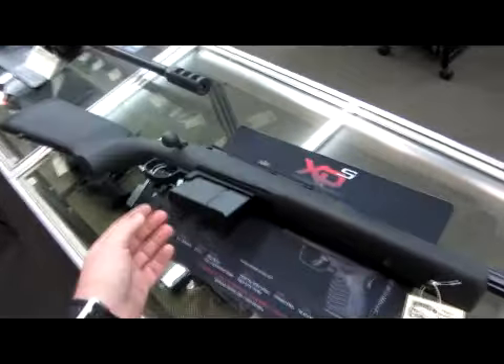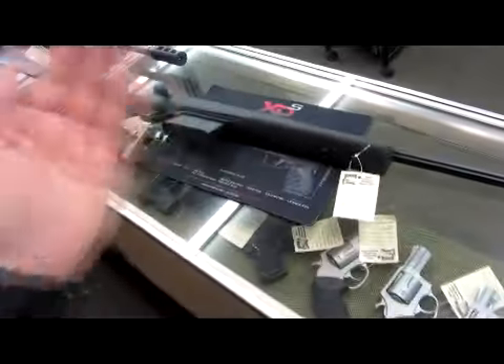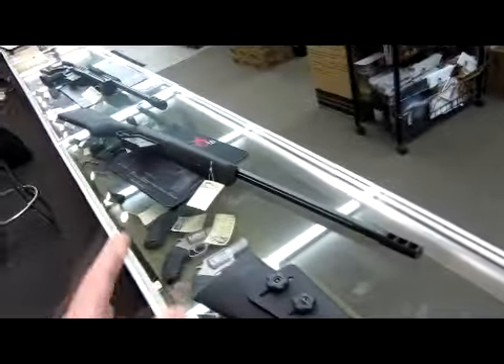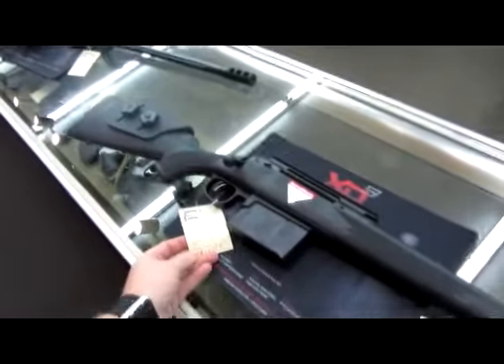This guy here is retailing for $1,369. Not a bad value if you want to get into a .338 Lapua. Say that's too much gun for you.